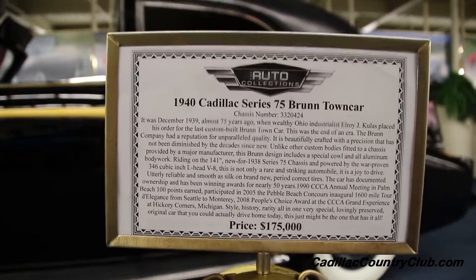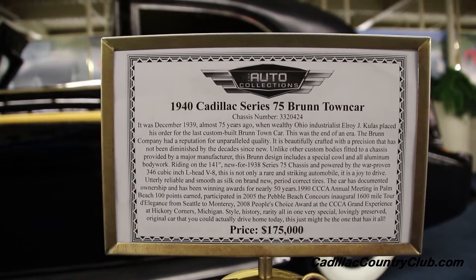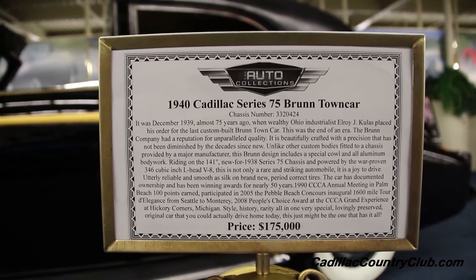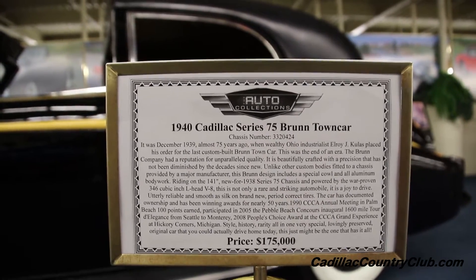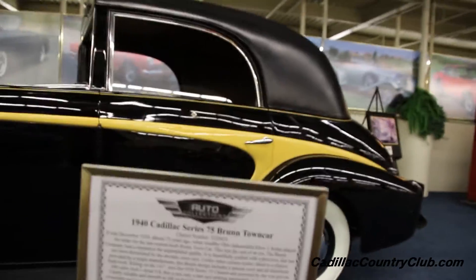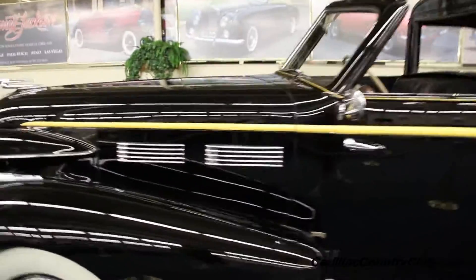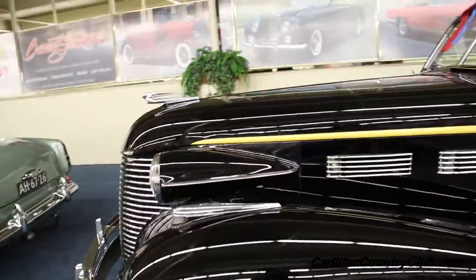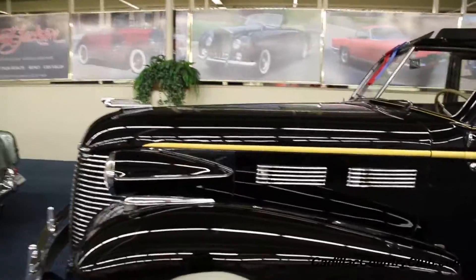We're at the auto collection show at the Link, and we're looking at a 1940 Cadillac Series 75. That is absolutely one of the most beautiful cars I've seen here. Let's take a little walk around. Of course, it's got the long nose of the '30s and '40s Cadillacs.